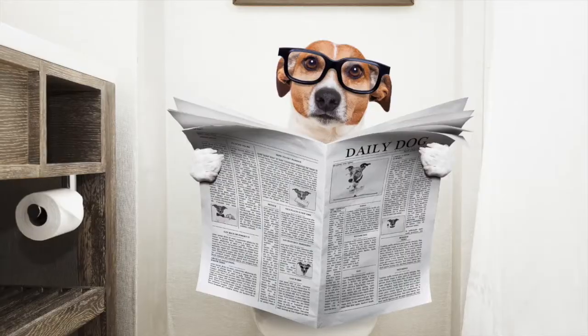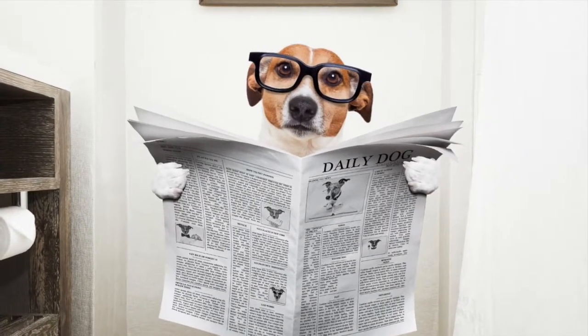It will cause trauma and inflammation, which will then show symptoms in the dog like diarrhea, abdominal pain, maybe excessive gas production, maybe vomiting, and then sometimes you'll see bloody diarrhea.